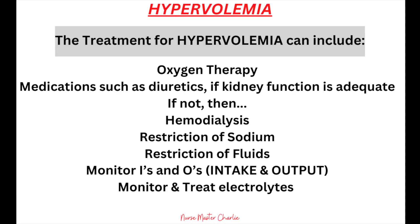The goal of treatment is to restore the body's fluid balance. Treatment for hypervolemia includes oxygen therapy for shortness of breath, administration of diuretics if kidney function is adequate — or hemodialysis if not — restriction of sodium, restriction of fluids, monitoring intake and output, and monitoring and treating electrolytes affected by the hypervolemia.